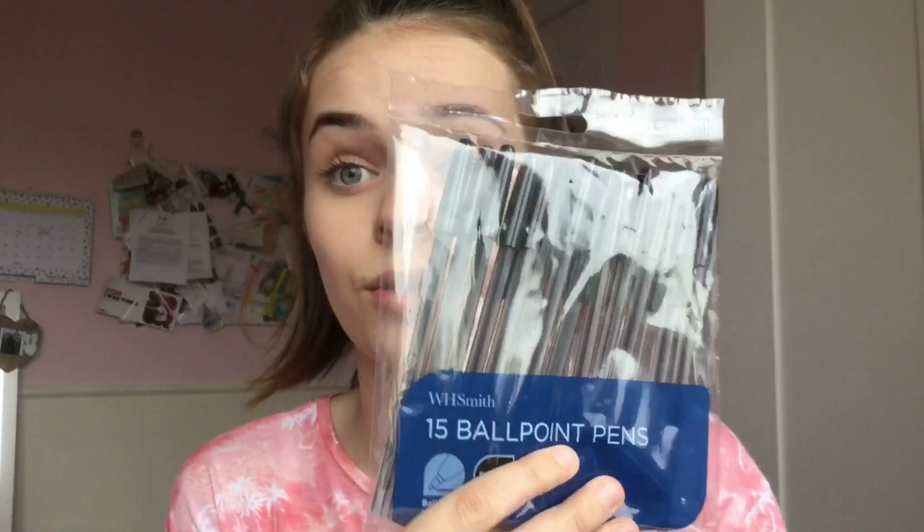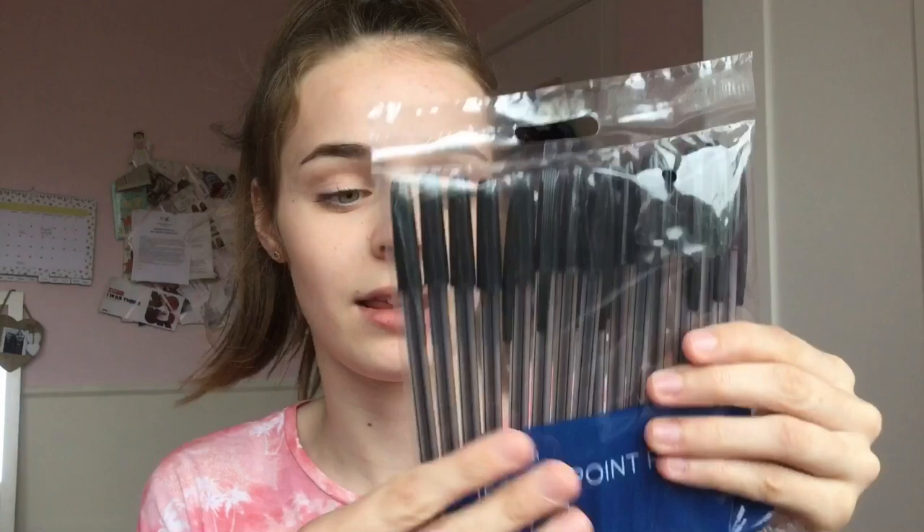The two things I got from WH Smith are quite boring — normally I don't go there because I prefer cheaper places. First I got WH Smith 15 ballpoint pens in black. These are my favorite ballpoint pens; I used them in year 7 and year 8 and want to use them for year 9. They're £3.99 for a pack of 15, medium ballpoint pens. I also got a spotty folder — it's a two-pack, half price, reduced from £4.99 to £2.49, so £2.50 for two plastic wallets.